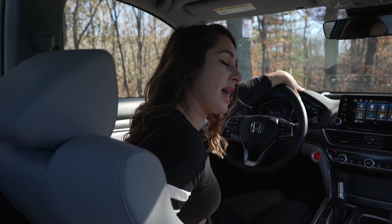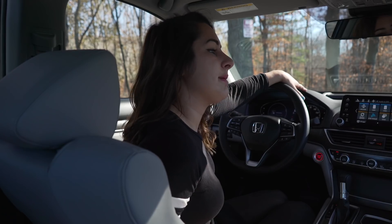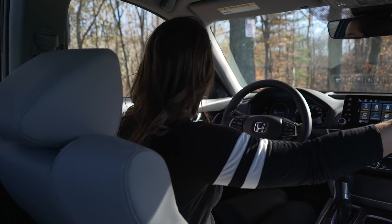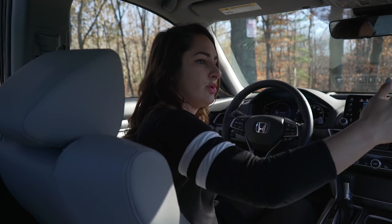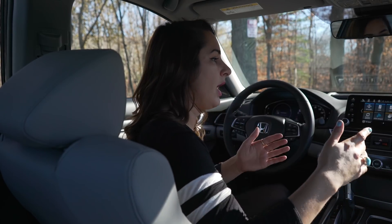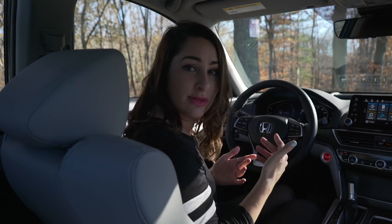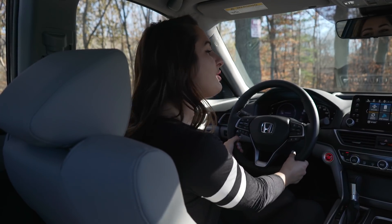Lane Watch is now a thing of the past. It has been superseded by the blind spot information system, which is so much more accurate and detailed. Whenever somebody is in your blind spot it'll light up the indicators on the mirror. Lane Watch was very limiting — it would only show you somebody in your blind spot on the rear passenger side. The new system covers all four corners, and if you try to put your blinker on and switch lanes it'll give you an auditory and visual warning. It's a lot safer.